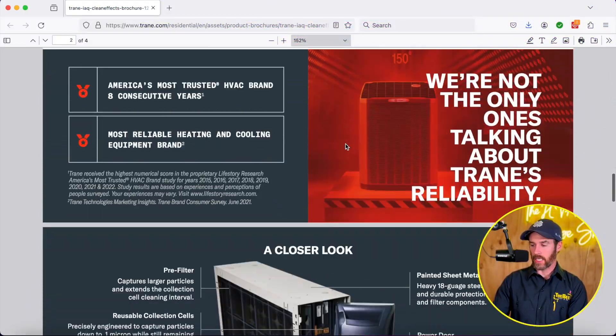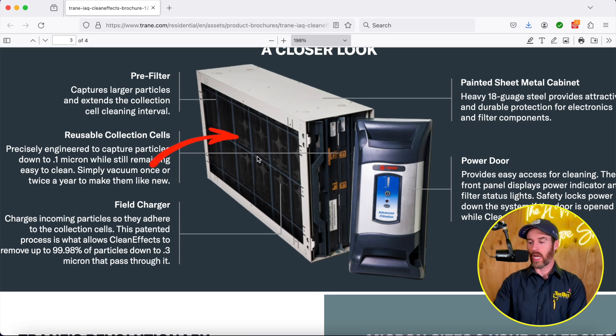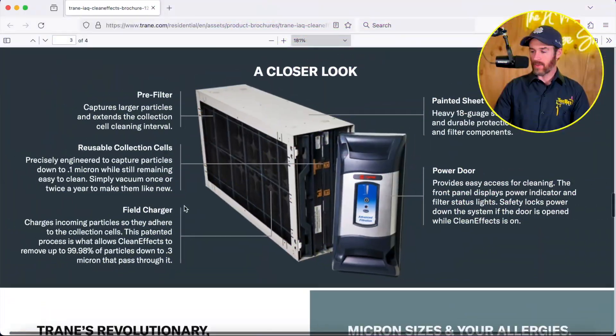Now there are a few other things I want to point out about the system. Just going through the brochure to give you a visual of what we're talking about here. Here is the pre-filter — when air in your home first enters this pre-filter, it's going to enter right here. That's part of what's capturing the larger particles and part of what's charging them. Then the collection cells, or the reusable material, are right here. These two filters can actually be pulled out and cleaned a couple times a year. The field charger charges those particles so they're polarized — when they're coming into that media, they're activated and they stick in there and get collected on the collection cell.